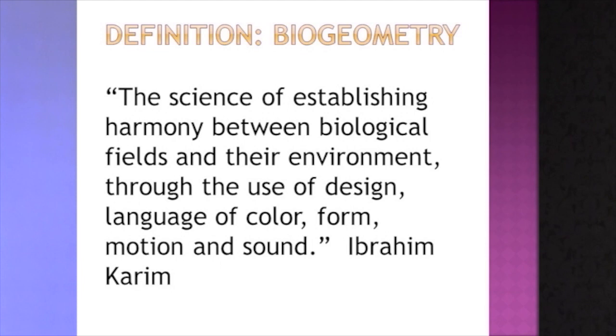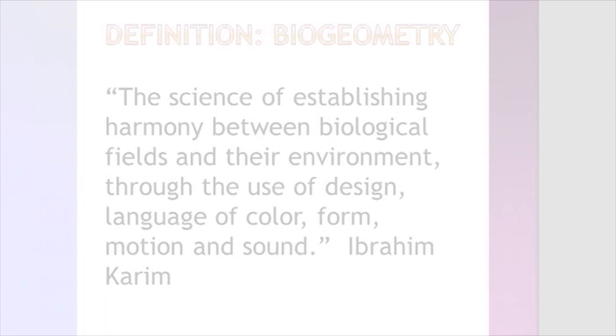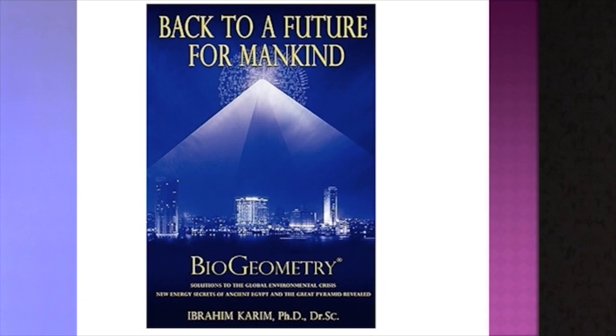This is a picture of his book, Back to the Future for Mankind. That's exactly what we'll be doing — going back in time to look and rediscover principles that have been lost for a long period of time. Ibrahim has helped bring this back and it's proving very, very useful.